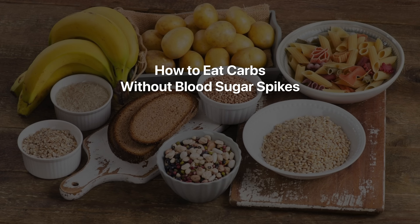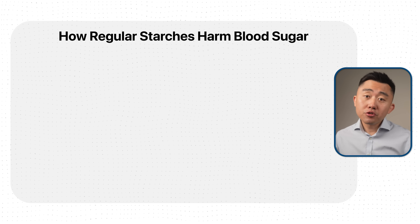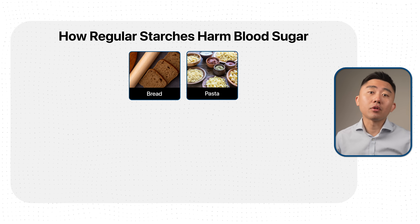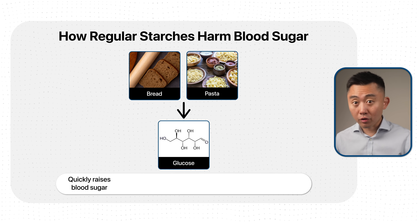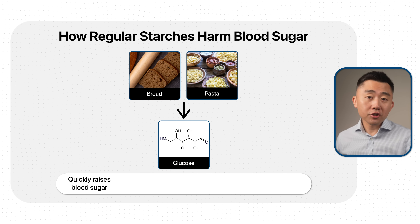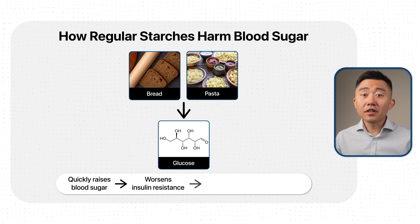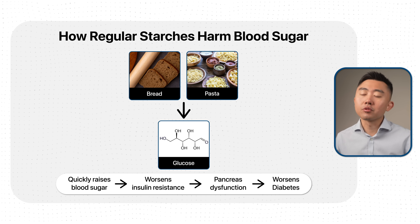Let's start with one of the most powerful but probably least known tools we have, and that is resistant starch. Most starches — things like bread and pasta, things made out of flour — break down into glucose, and this is what raises your blood sugar pretty quickly. Those repeated blood sugar spikes drive worsening insulin resistance and lead to pancreas dysfunction, which ultimately is what makes your diabetes worse.